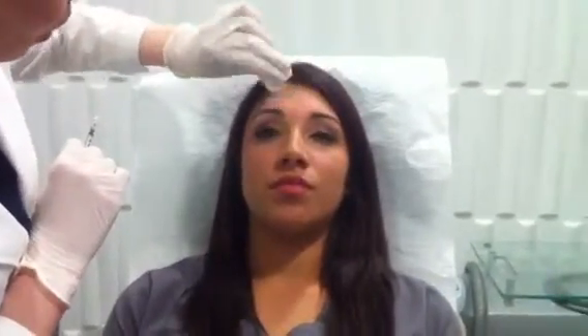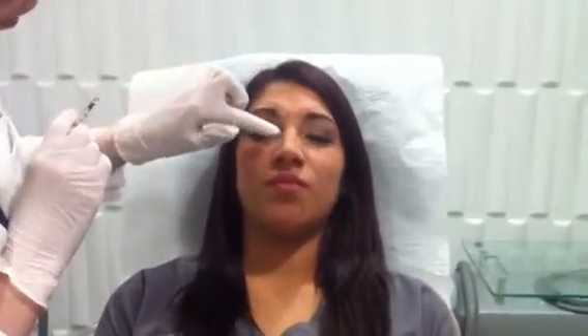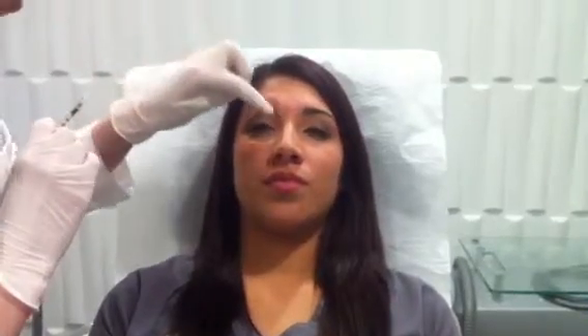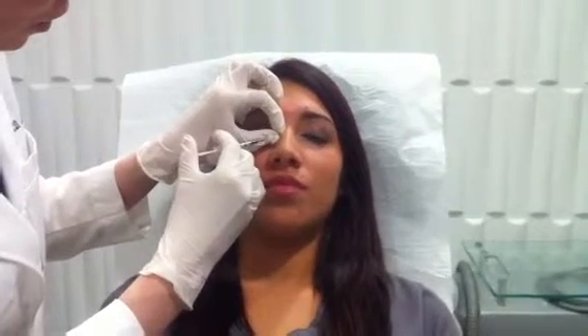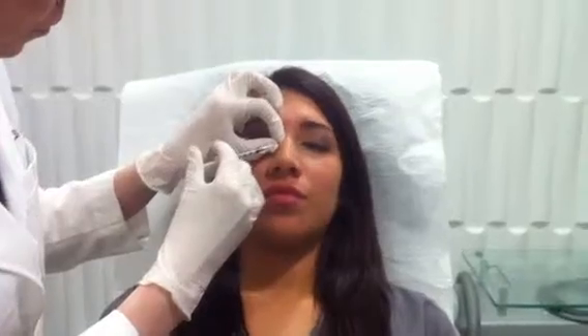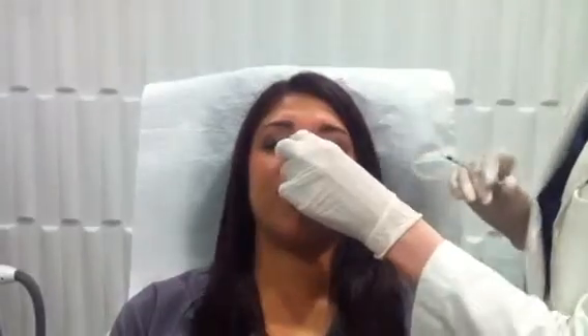And then lastly I want to just very lightly treat the bunny lines caused by our nasalis muscles. So can you scrunch up your nose? That's these guys here. We're going to just do a little bit on either side — just two units on either side. Close your eyes for me. Just like Botox or Dysport, Xeomin has a tendency to kick in about three to seven days, and scrunch one more time for me. It lasts typically about three months, and unit per unit it's roughly equivalent to Botox.